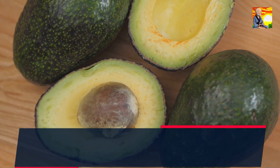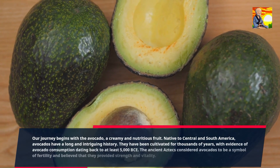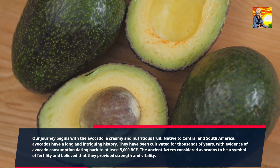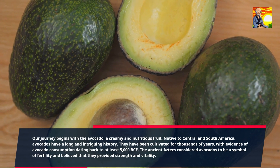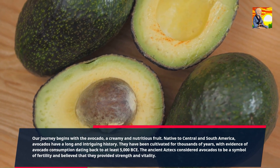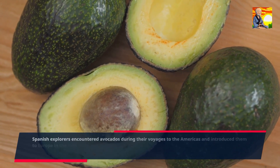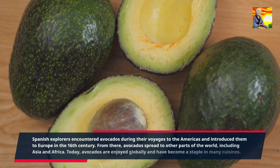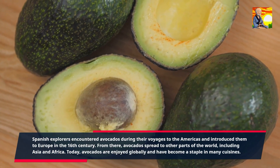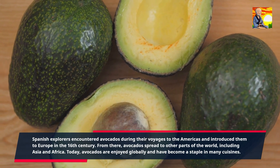Our journey begins with the avocado, a creamy and nutritious fruit. Native to Central and South America, avocados have a long and intriguing history. They have been cultivated for thousands of years, with evidence of avocado consumption dating back to at least 5000 BCE. The ancient Aztecs considered avocados to be a symbol of fertility and believed they provided strength and vitality. Spanish explorers introduced them to Europe in the 16th century, and from there, avocados spread to Asia and Africa. Today, avocados are enjoyed globally and have become a staple in many cuisines.